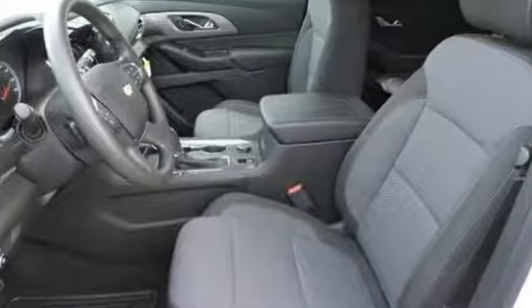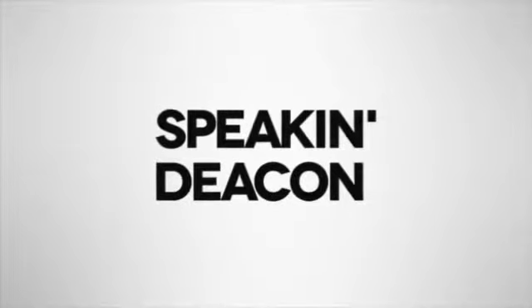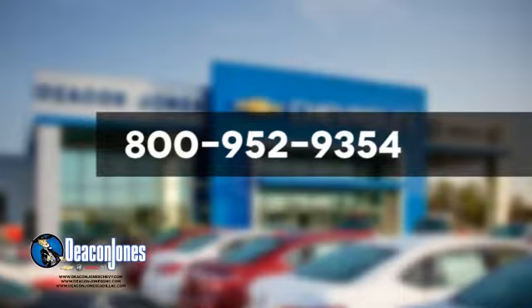When adventure calls, make sure you're ready. Test drive this Traverse today. Speaking Deakin, are you speaking Deakin? Visit Deakin Jones Chevrolet Buick GMC Cadillac today. Give us a call at 800-952-9354.